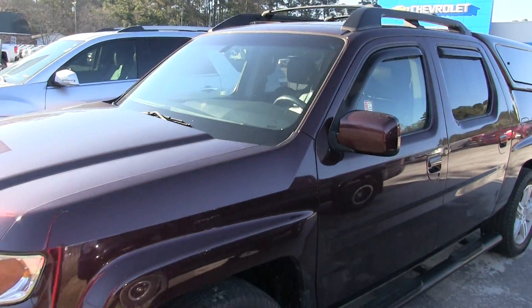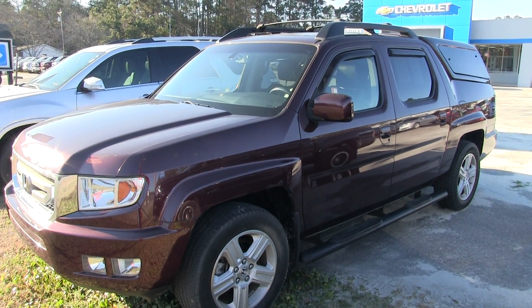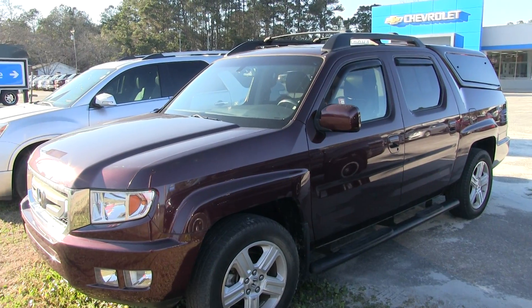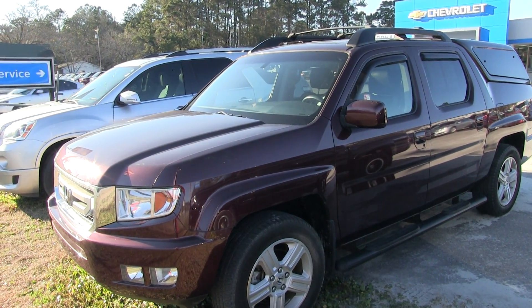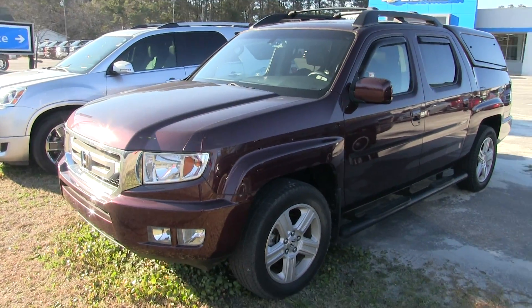Come on down to March at Chevy. This 2011 Ridgeline is waiting on you. No dealer admin fees, no doc fees of any kind — we're not charging all those extra fees. Whatever the price is, we got it available for you here. Let us work out a deal for you. We're here to help you out in Charleston and Ravenel, just 15 minutes away. We'll see you soon.